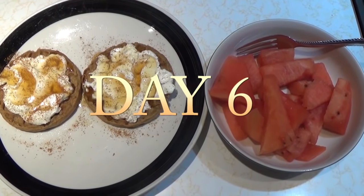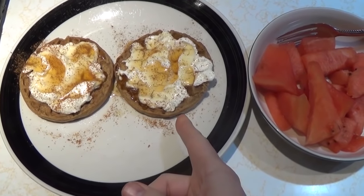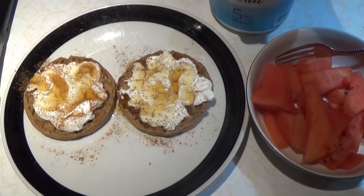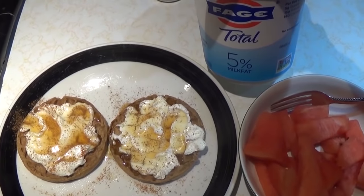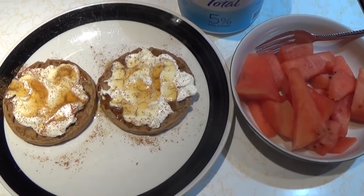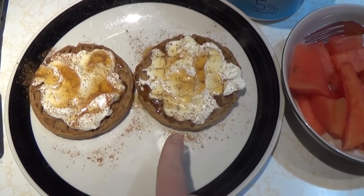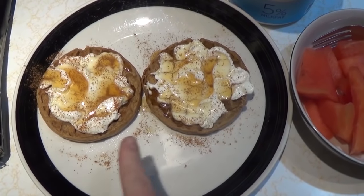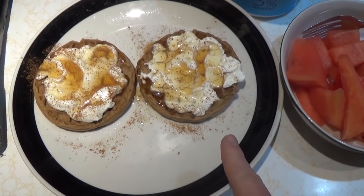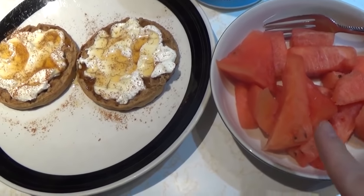It is day six breakfast. I have two whole grain waffles topped with a total of a quarter cup of high-fat Greek yogurt — it's so thick it's almost like cheese to me. On top of that, I have one tablespoon of honey drizzled on top with cinnamon, and I have a cup and a half of watermelon on the side.